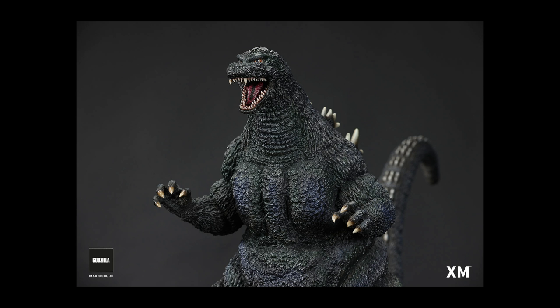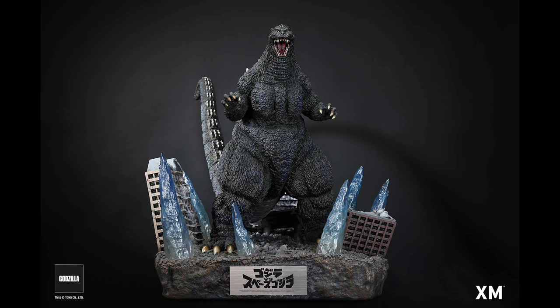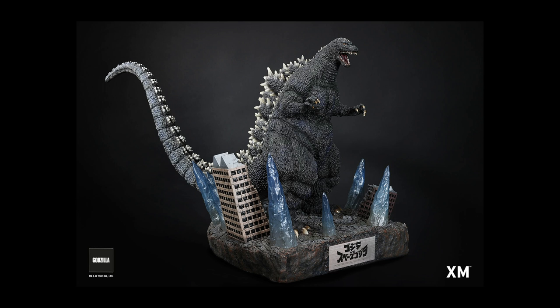Please subscribe to our YouTube channel for more Godzilla news and reviews and other fun videos. This is Heisenberg and G Forever — hope you enjoy the XM Studios Godzilla and Space Godzilla statues.